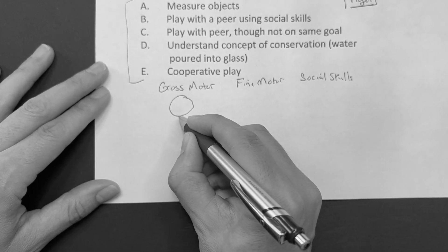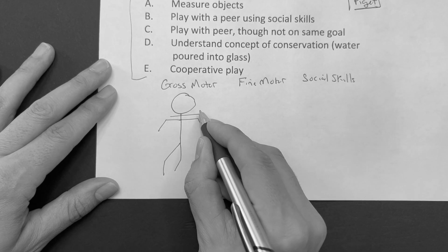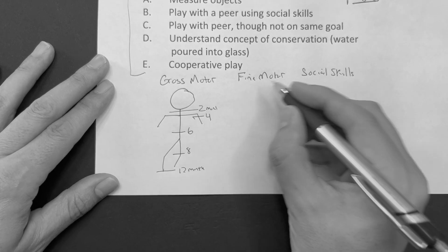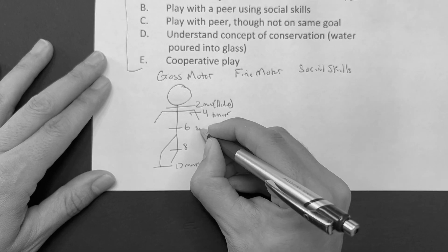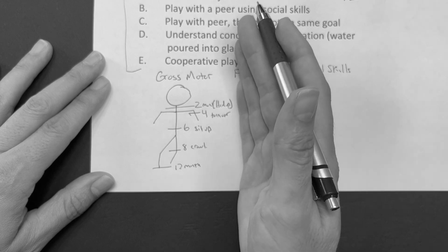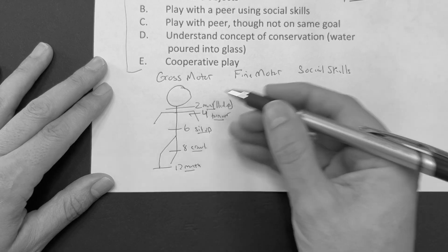When it comes to the gross motor, we draw the person. We draw a line to the neck — two months. A line to the elbow — four months. A line to the back — six months. The knee is eight months. And then the feet — 12 months. At two months, they can hold the head up. Four months, they can turn over. Six months, they can sit up. Eight months, they can crawl. And 12 months, they can walk. These are just guidelines about the minimum age expectations.